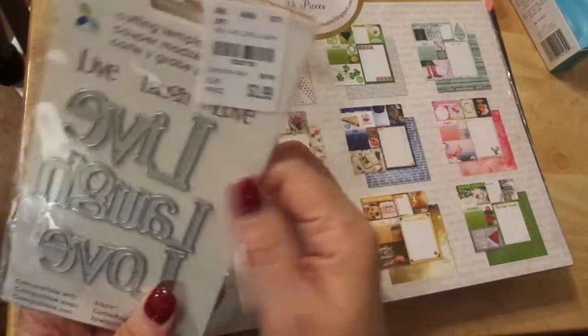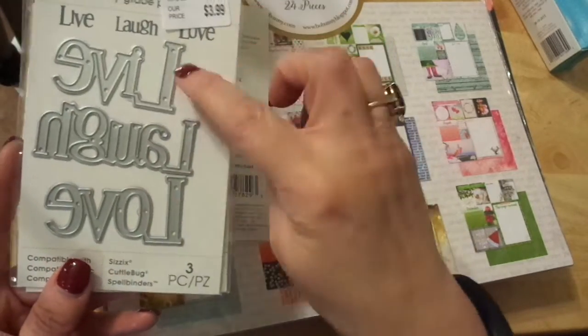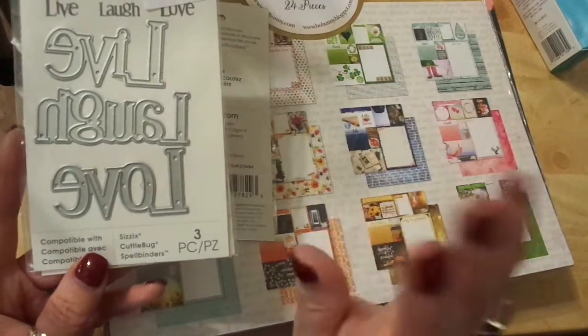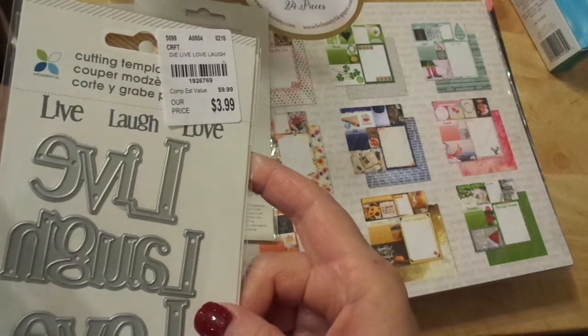Number two thing I picked up was regularly $9.99 for $3.99, and it is Die Sets by Momentum — Live, Laugh, Love. Love that. Three-piece set. Love it, love it, love it. I hope you guys have gotten the information off there.